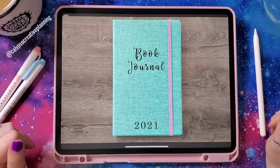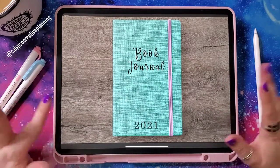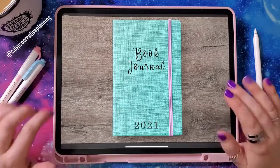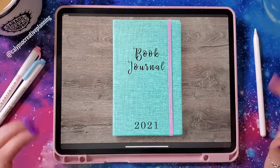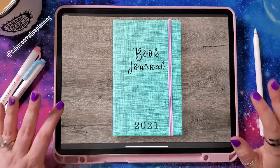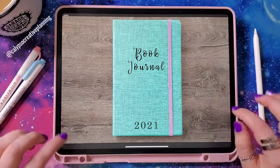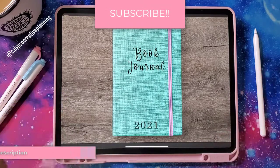Hi guys, it's Tori from Calypso Creative Planning and I've got a special video for you today. We're going to be taking an in-depth look at my book journals. I've got some 2021 dated ones and some undated ones, and after several conversations with fellow book lovers looking to get into journaling what they read — whether in a paper planner or a digital planner like this one — I figured it was time. I'm also going to give you a bonus look at how I've set up the June section of my current book journal. We're looking at this one in GoodNotes and I'm currently using mine in NoteShelf, so you'll get to see it in both apps.